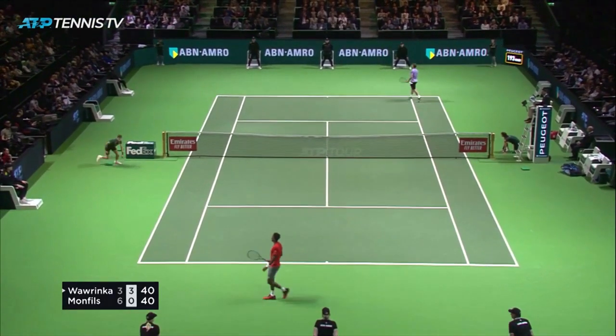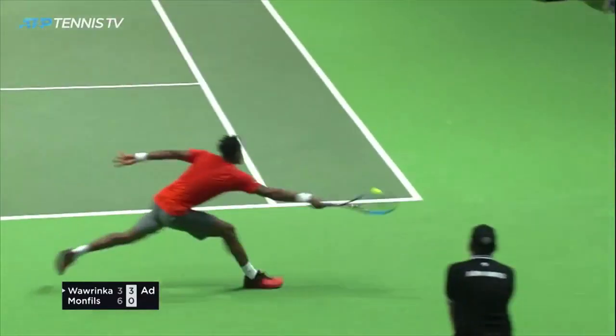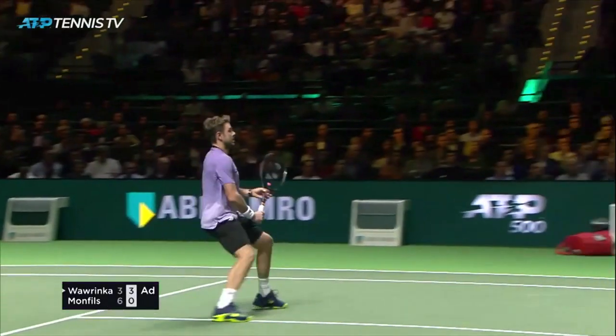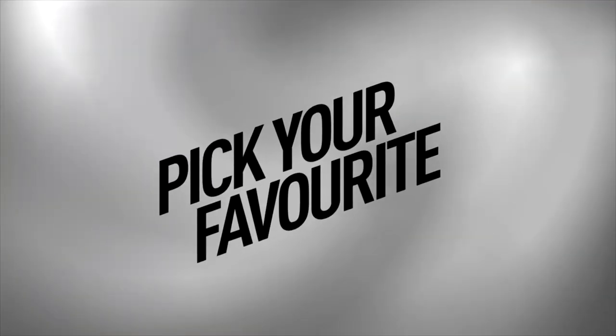Oh, that's ridiculous. How has he pulled that off with such an acute angle? Look at that for contact and he's actually found pace behind that as well.